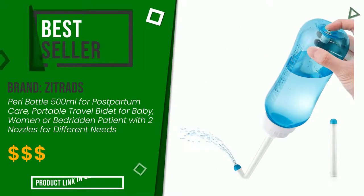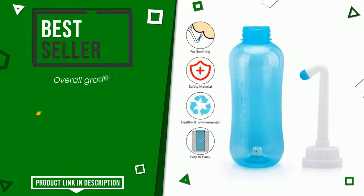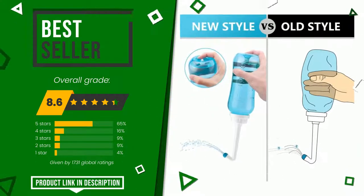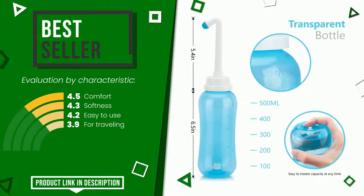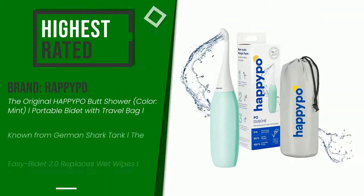The final grade awarded to this Zitrad article is 8.6 out of 10. It currently turns out to be the best seller. Its strengths are comfort, softness, and easy to use for traveling. The price of this item, along with more information, can be found through the link at the bottom of the video description.